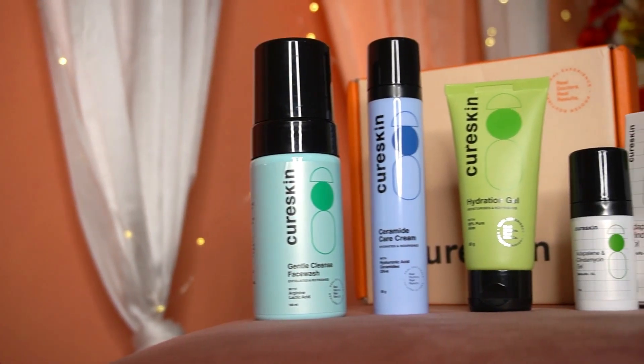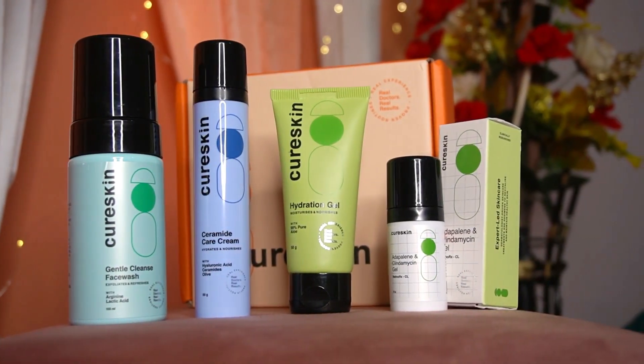Before I show you, note that the products I have have been customized to my specific skin problems. So everyone will not get the same products — all the kits are customized according to your skin problems. So these are all my products and I will tell you how I use them.